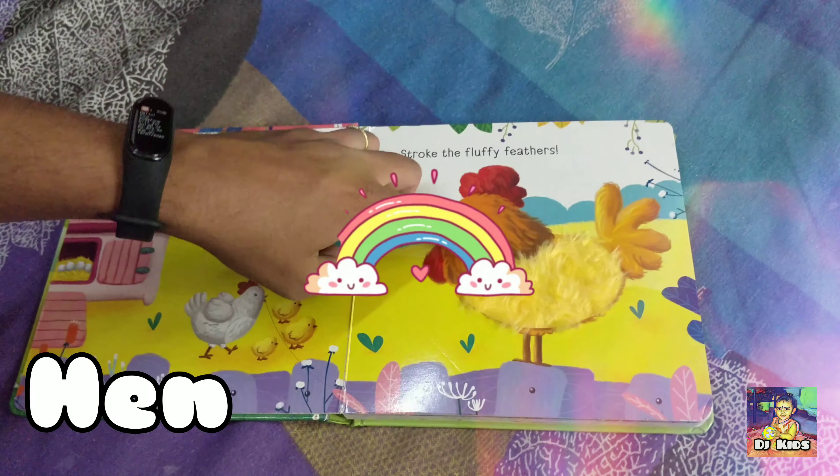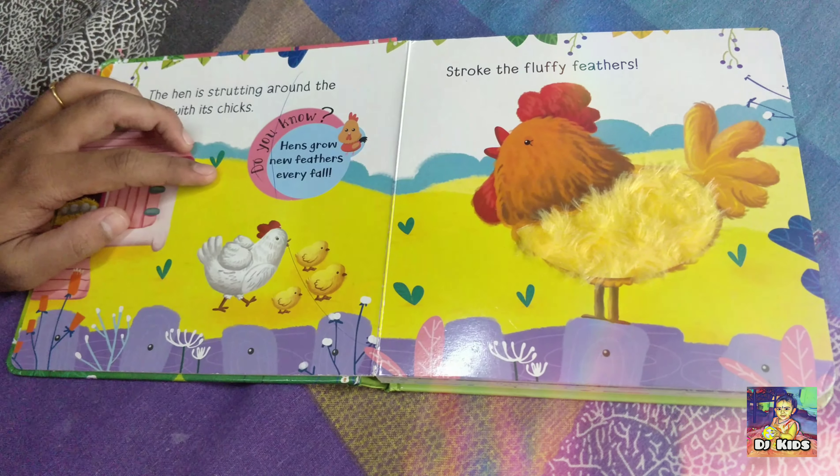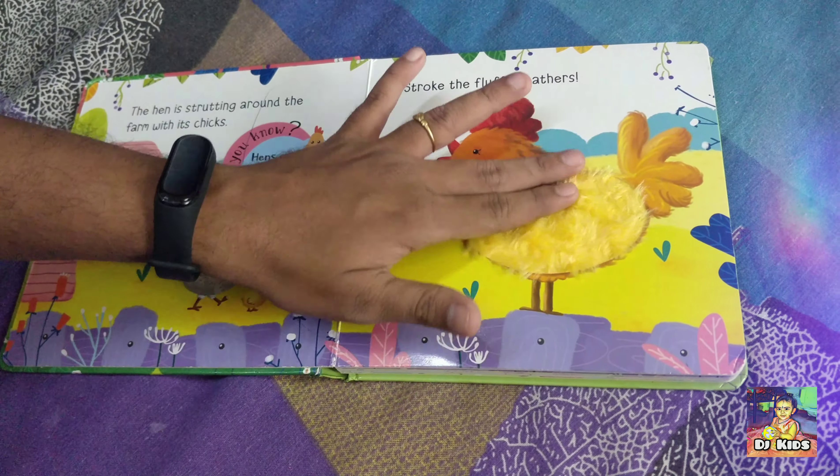It's a hen. The hen is trotting around the farm with its chicks. Do you know, hens grow new feathers every fall.